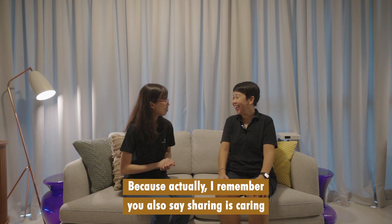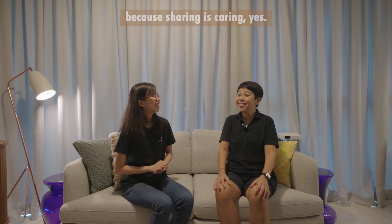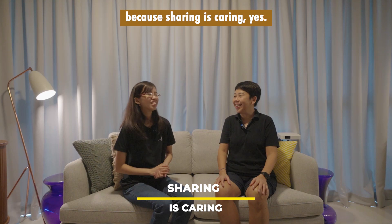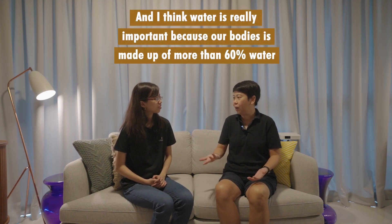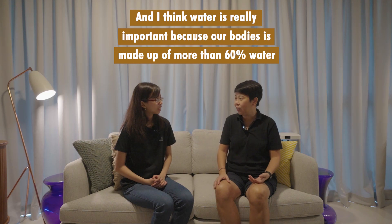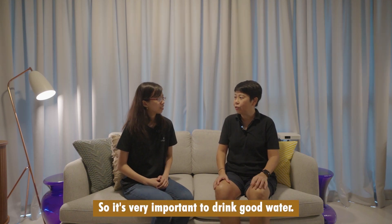You also said sharing is caring, right? Yes, because sharing is caring. And I think water is really important because our body is made out of more than 60% water, so it's very important to drink good water.